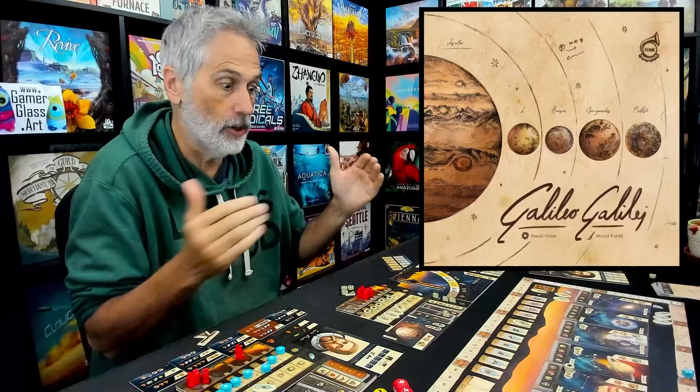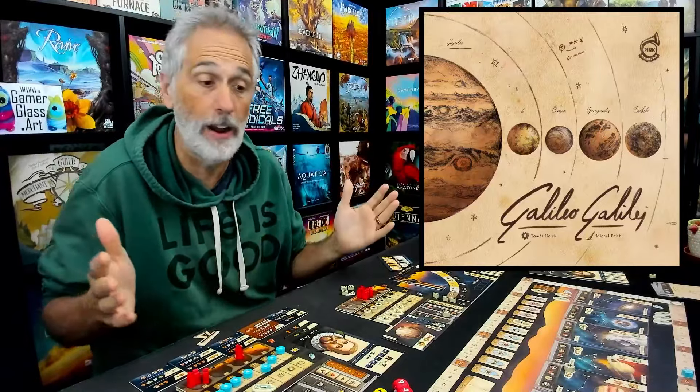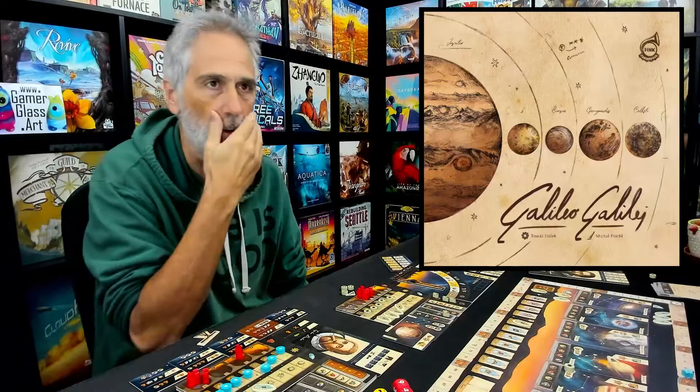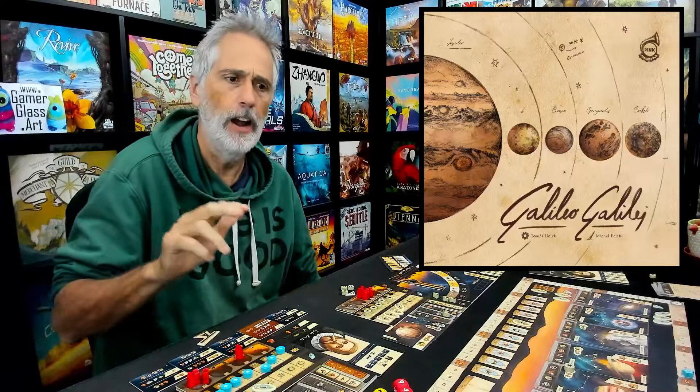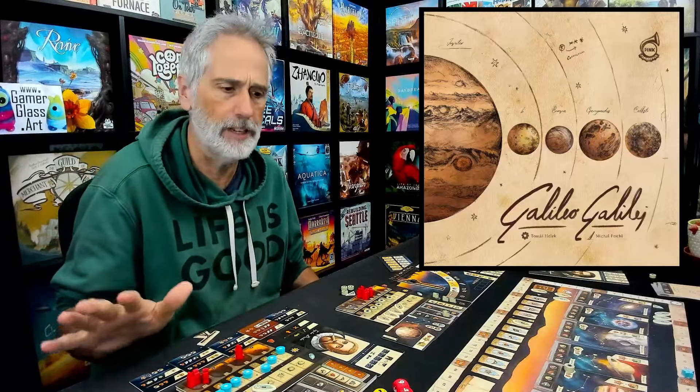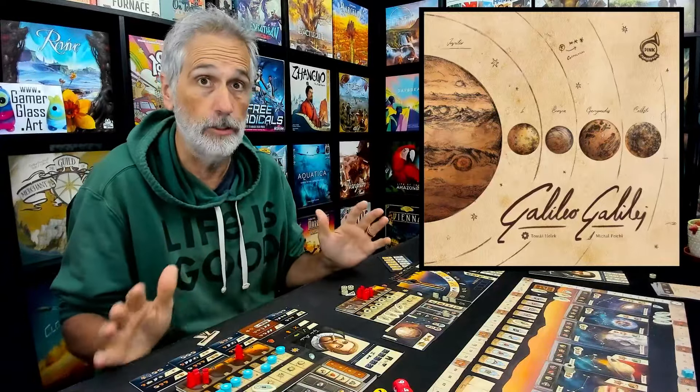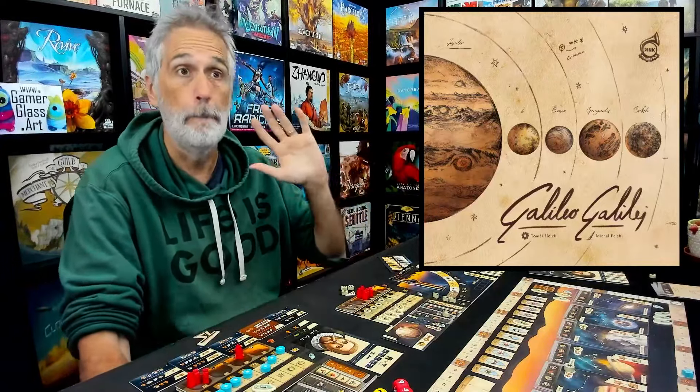This guy is total zero to hero, came out of nowhere, and between this and Tea Gardens and the upcoming SETI — which I have not played yet, but I'm looking forward to — this is someone to watch. Kind of reminds me of a few years ago when Johnny Pack came out of nowhere in one year, had three big games come out and they were all fantastic. So far, two of Thomas's three games have proven to be amazing.